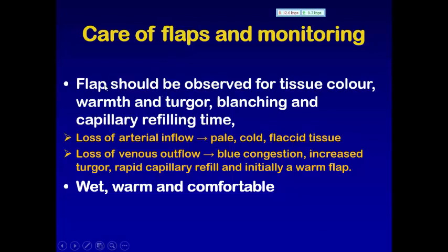So we have to monitor the flap for color, warmth, turgor, blanching, and capillary refilling time. Keep in mind that loss of arterial inflow will result in pale, cold, flaccid tissue, while loss of venous outflow will result in blue congestion and increased turgor. Rapid capillary refilling is initially a warning sign of the flap.